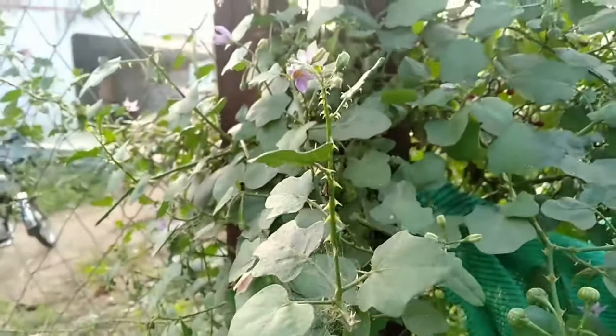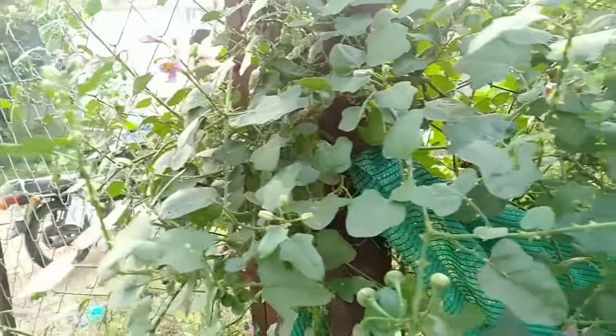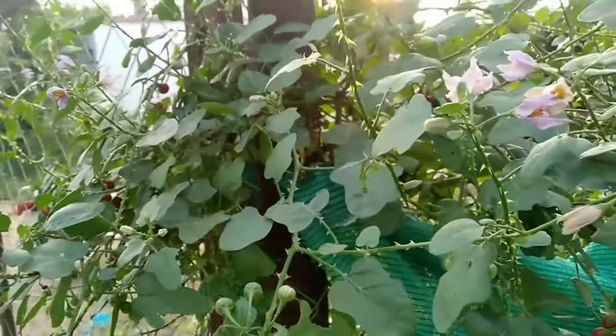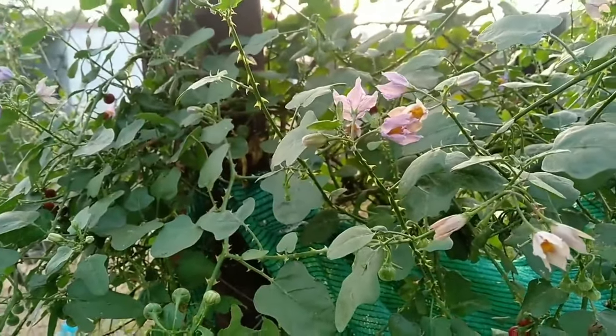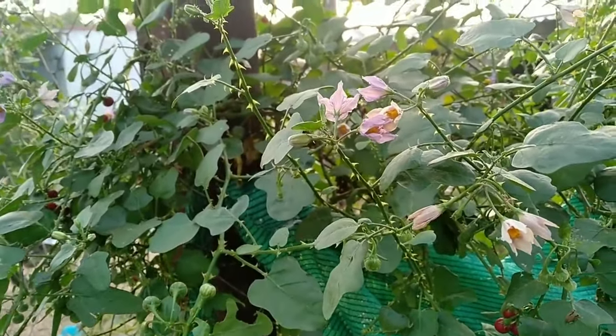Although the family Solanaceae provides many well-known plants including the potato, tomato, and pepper, most plants in the family also contain poisonous alkaloids. Unless there are specific entries with information on edible uses, it would be unwise to ingest any part of this plant.